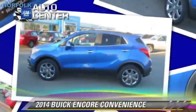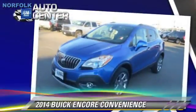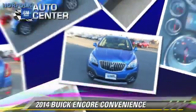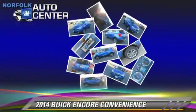This vehicle is well equipped. This Buick features power steering, power door locks, and all-wheel drive. Safety features include fog lights, traction control, and four-wheel ABS.